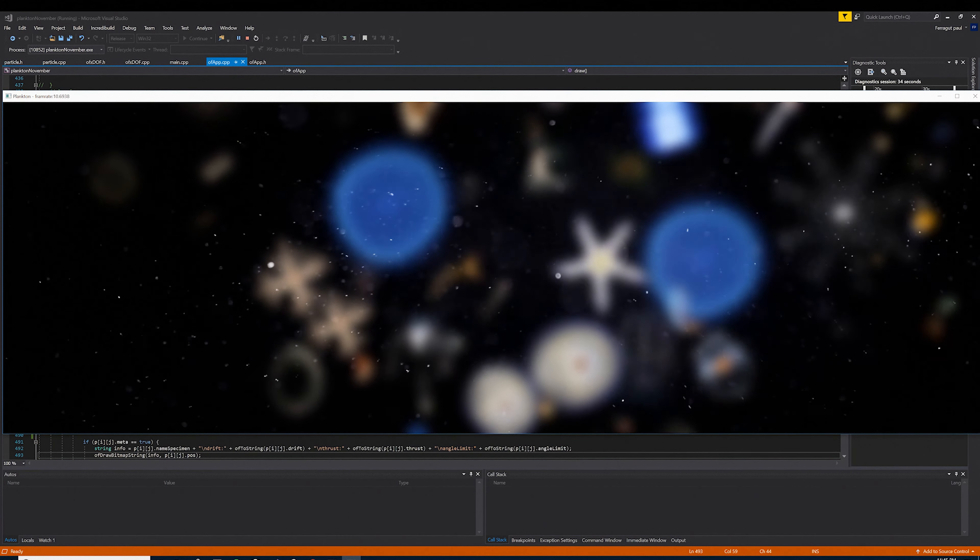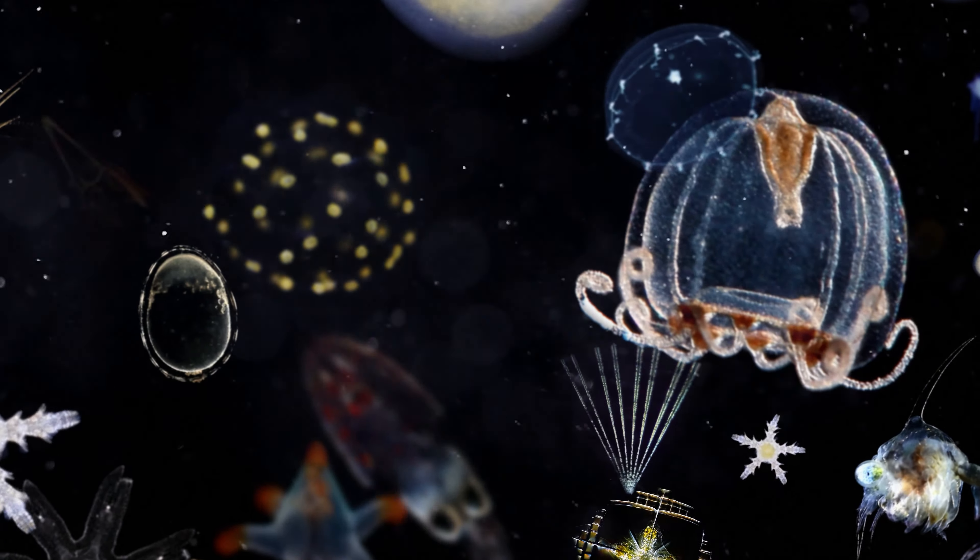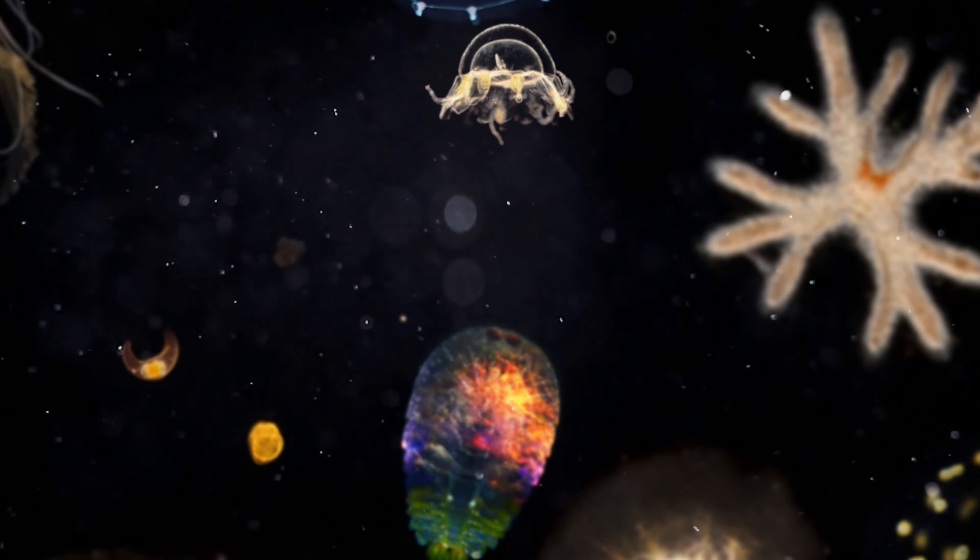In collaboration with Christian, Sadi and Parthons, we created a generative application simulating planktonic organisms drifting in the Pacific currents, which were then projected in the immersive exhibition.